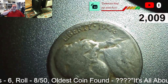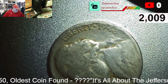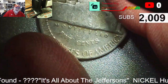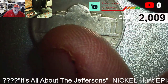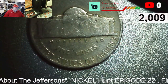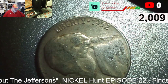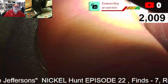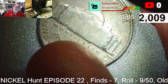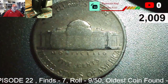Same roll eight, find six: a 1948. We need a 48 S for our book. Could we find a 48 S? No, it's a P — maybe next time. Roll nine, find seven: a 1952, a little bit of abuse, but it's a 52 D. We'll take it.